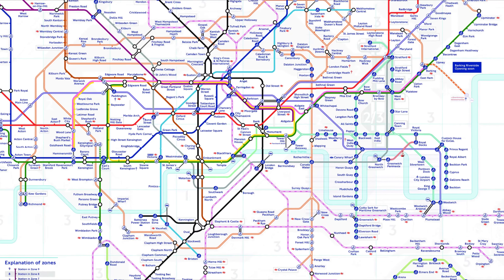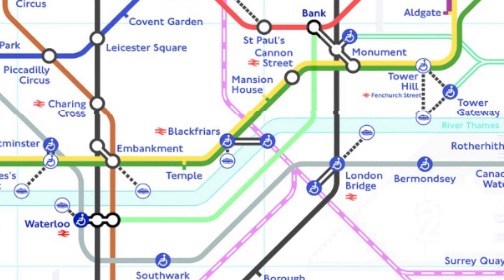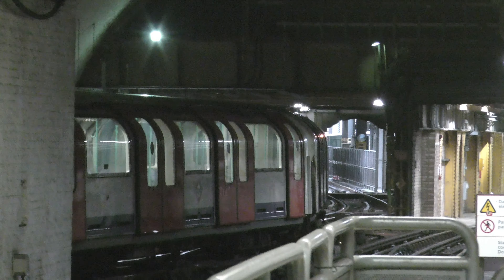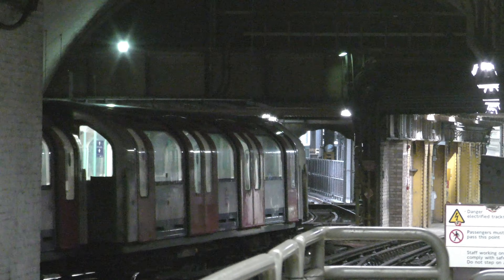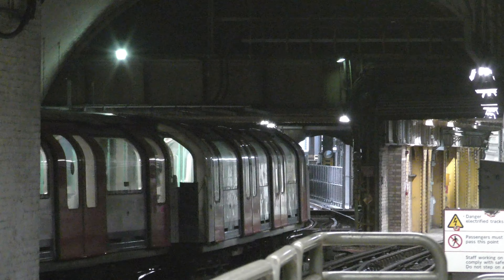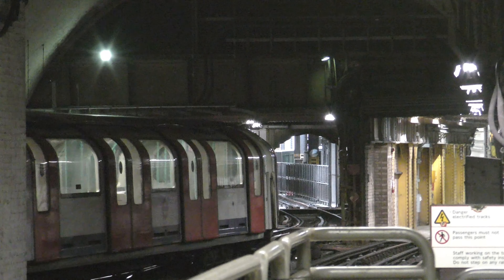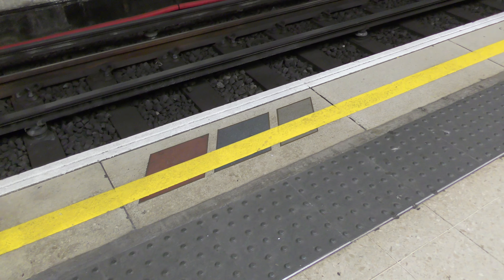Here we tried to find the Waterloo & City Line. After a long walk through Waterloo Station, we found it. The Waterloo & City Line is by far the shortest tube line of the network. It runs from Waterloo to Bank and opened in 1898. However, only since 1994 has the line been part of the Underground. Before this, the line was served by Network South East, a passenger sector of British Rail. Their logo can still be seen on the platforms.